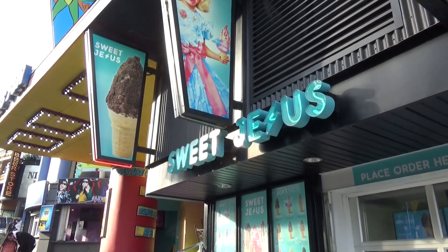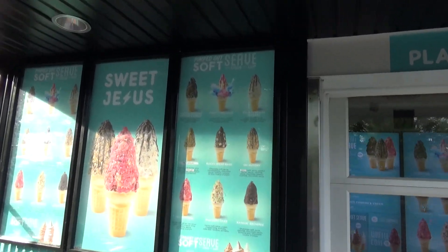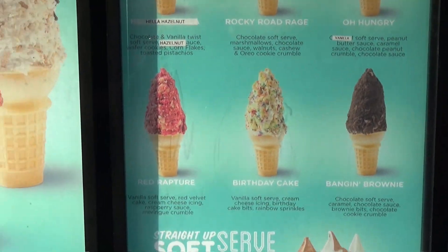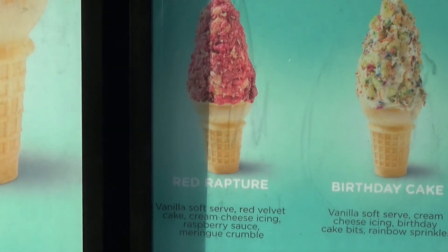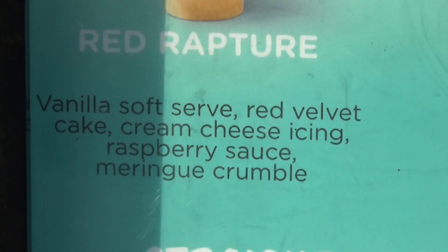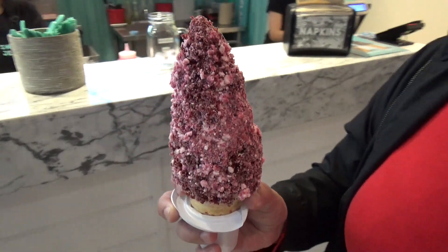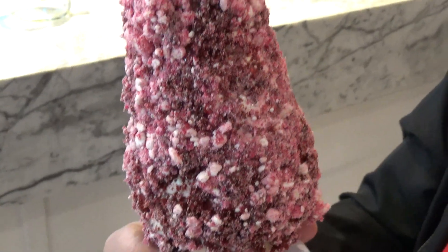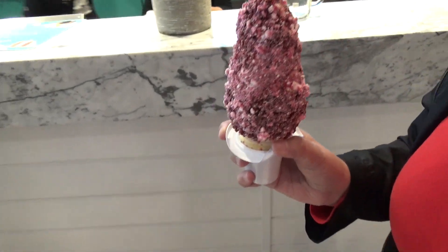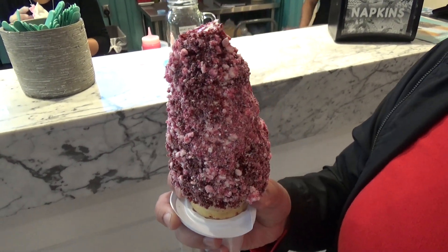Time for ice cream — we're going to do that here at Sweet Jesus. Look at these crazy ice cream cones, just absolutely bonkers looking. We're going to go for the Red Rapture: vanilla soft serve, red velvet cake, cream cheese icing, raspberry sauce, and meringue crumble. Everything here looks just wonderful. It is crazy — that, my friends, is an ice cream. Very delicious.